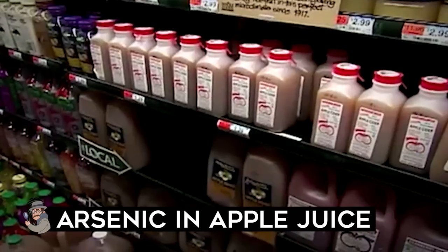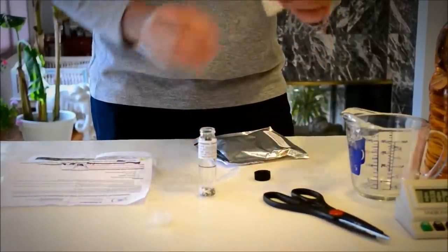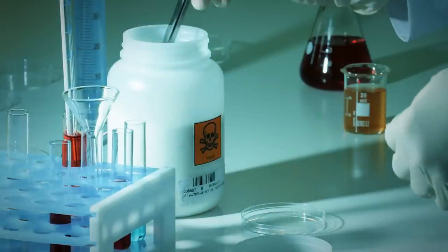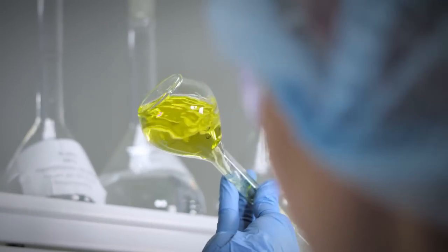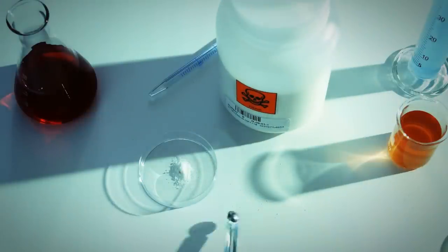Arsenic and apple juice: Say the word arsenic and people usually think of poison — and they're right. There's no doubt that arsenic can kill you, and it can do so quickly by disrupting the formation of ATP, the compound critical for energy production in cells, or slowly by triggering cancer. Or it can do nothing. It all comes down to the form of arsenic encountered and, of course, the dose.